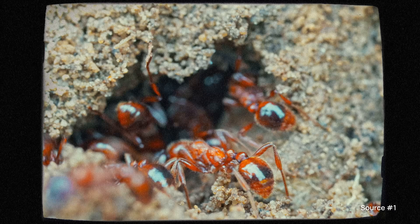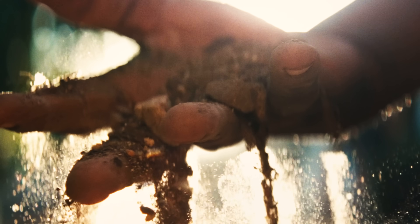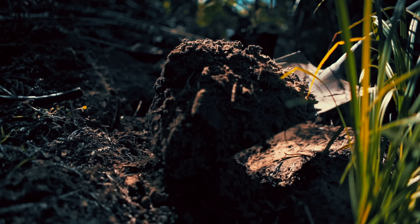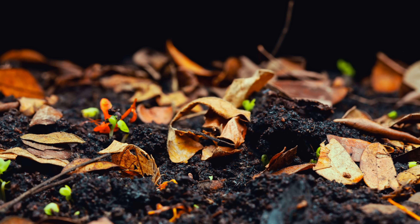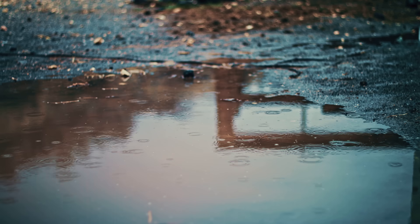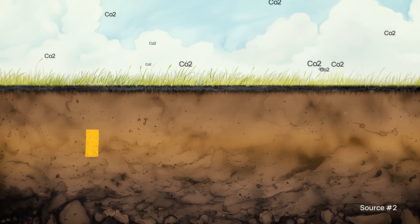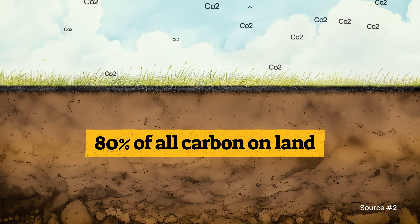Did you know that 60% of all species on Earth live here? It may just look like dirt, but soil is one of the most essential building blocks of healthy ecosystems — hosting countless organisms, recycling nutrients, storing water, providing minerals, and keeping the planet cool by stashing away 80% of all carbon on land.